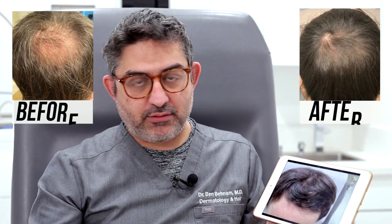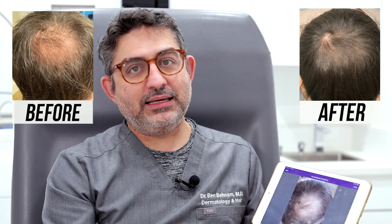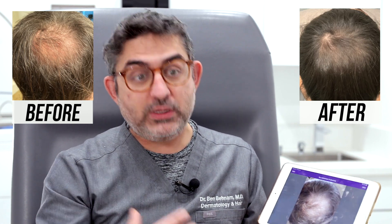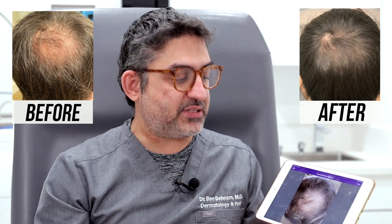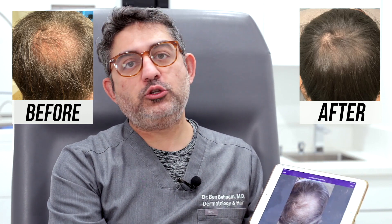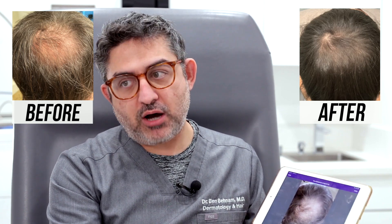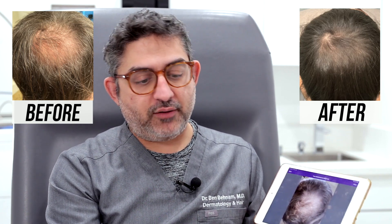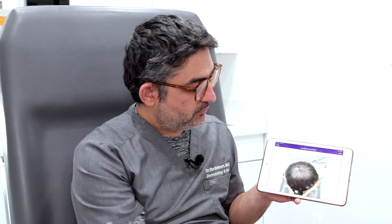Now, what happened to his crown area? Remember, the crown area looked like that and he didn't do stem cell there — we decided to only use the topical prescription finasteride with minoxidil that we sell in the office, also known as Happy Head. So this is him about four months later, only using the topical.